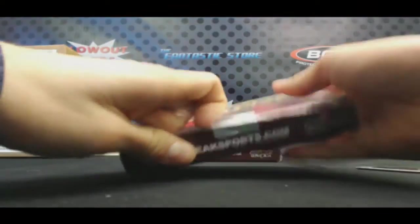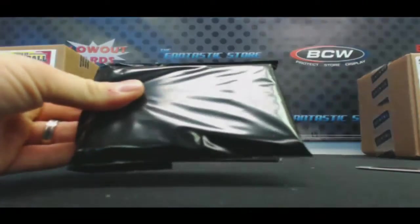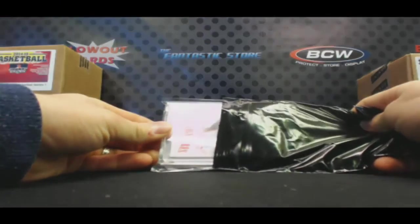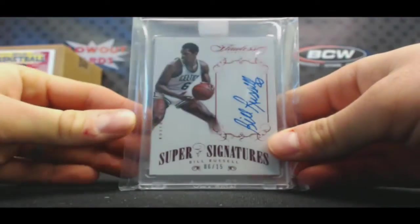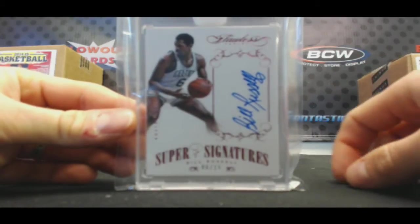Pack number — one hitter. Nice! Super Signatures Flawless, six of 15 — that is a jersey number Bill Russell. Jersey number alert!